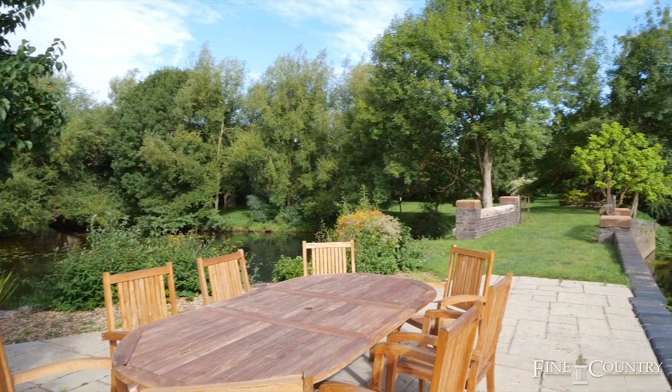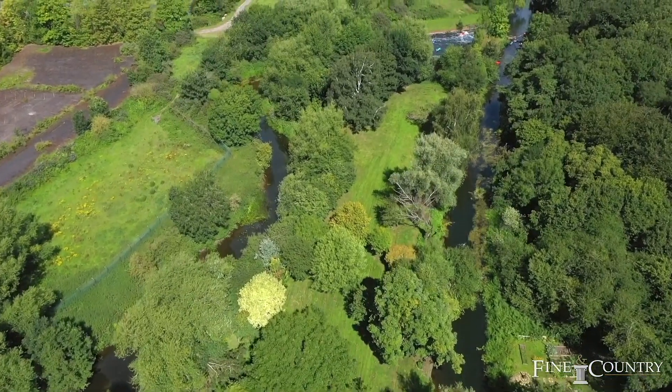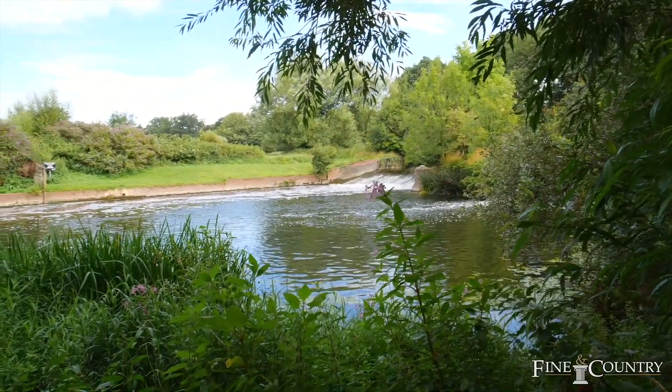The stunning communal grounds extend to 4.93 acres, offering a substantial place to retreat and enjoy the peaceful setting. The grounds are professionally maintained as part of the service charge.